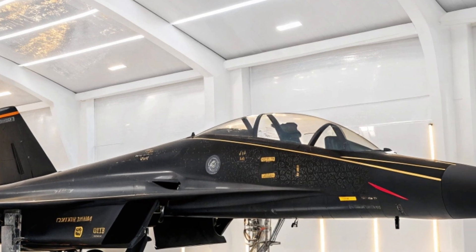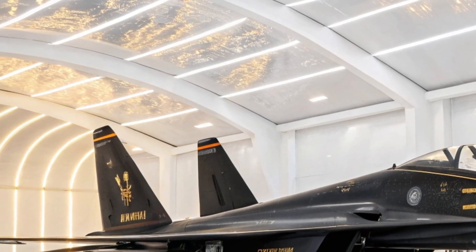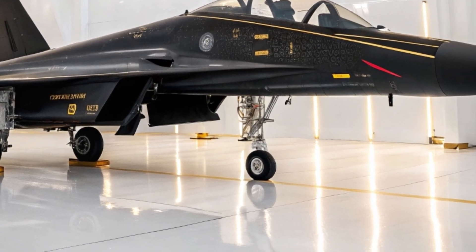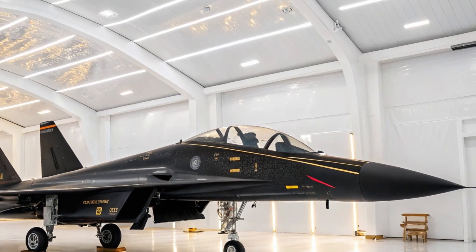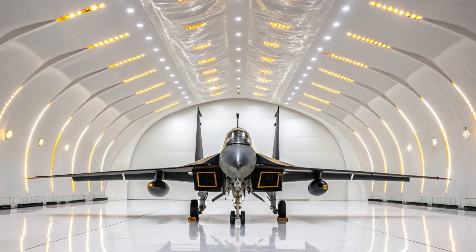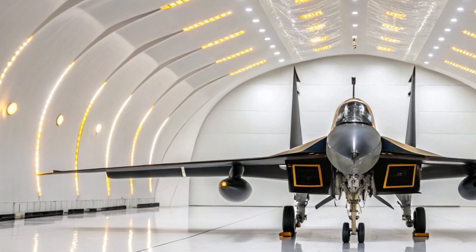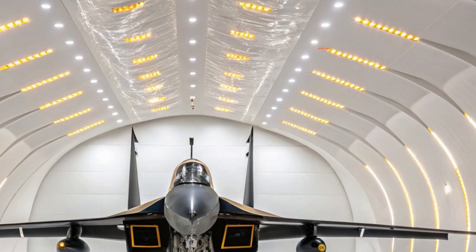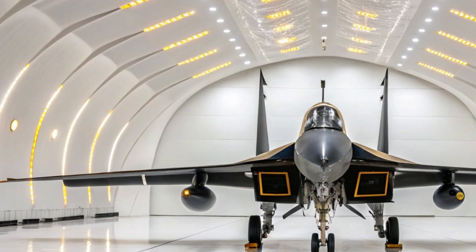The cockpit, built for two crew members, represents the brain of the aircraft. In this enclosed space, cutting-edge avionics, radar systems, and electronic warfare suites come together to create total battlefield awareness. The pilot and weapons officer work as a team, each role critical to the mission's success. The J-16's cockpit is a marvel of modern military engineering, designed for maximum effectiveness under real combat conditions. From the back-left view, you can see reinforced materials for extra durability and stealth features to reduce radar visibility.